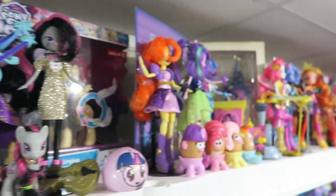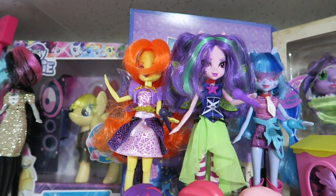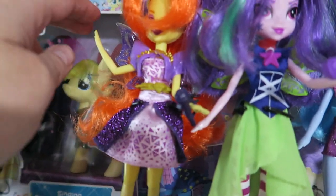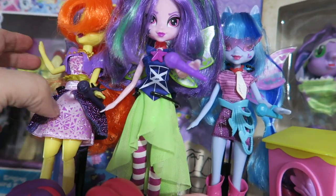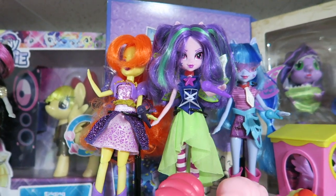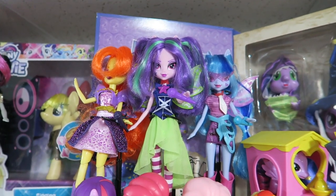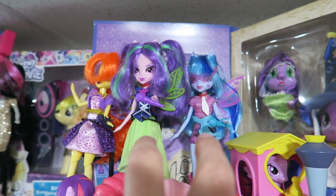We have a few more Rainbow Rocks on this shelf as well. We've got Adagio Dazzle — and her two friends Aria Blaze and Sonata Dusk, who came together in a two-pack. I wonder if Adagio still works — I think her arm goes up. Still works! So we have Adagio, Aria Blaze, and Sonata Dusk from Rainbow Rocks.